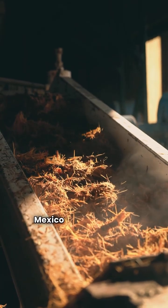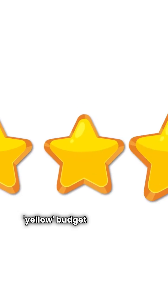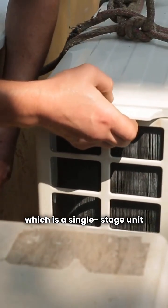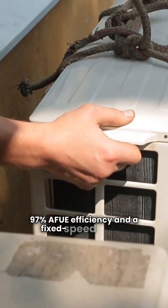Heal furnaces are made in Mexico by International Comfort Products. They've earned a three-star rating and a yellow budget pick status in my books. For basic needs, they have the N96 MSN model, which is a single-stage unit with a 97% AFUE efficiency and a fixed speed blower.